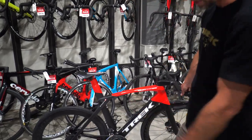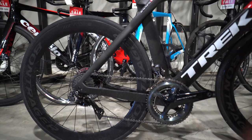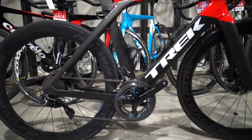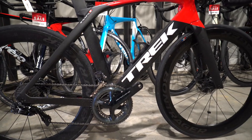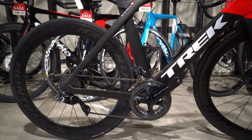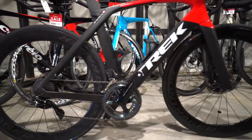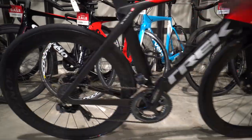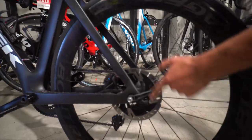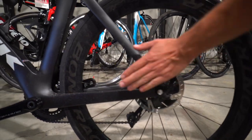Components on this: we've got a full Dura-Ace groupset — Dura-Ace electronic. This bike is quite filthy because Bill's been riding it, which is nice — you like to see when people use their bikes. Full electronic Dura-Ace, really clever system. Dura-Ace disc shifters and everything. It's got the nice new Shimano IceTec rotors with hydraulic calipers.